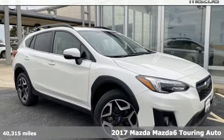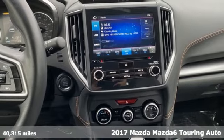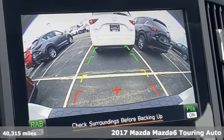It's a certified 2017 Mazda 6. Fun yet responsible, sexy yet sensible, this Mazda 6 is the cure for the common drive.